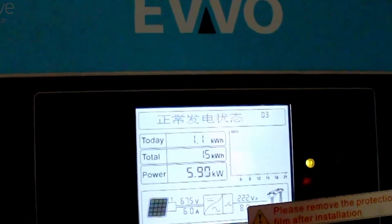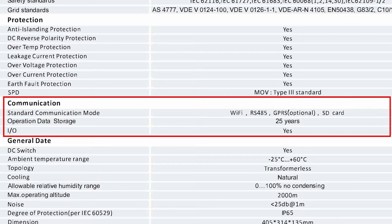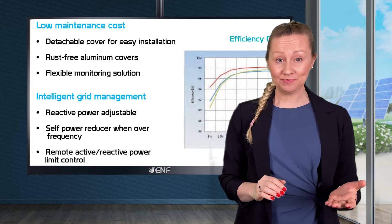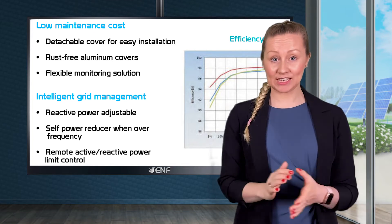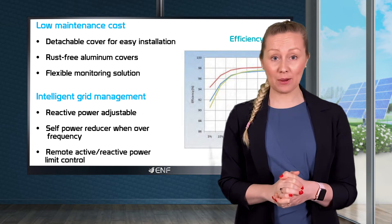This series is equipped with a 4-inch LED display, interface selection between Wi-Fi, RS-485 and GPRS, as well as various intelligent operation features such as adjustable reactive power, self-power reducer activated in case of over-frequency, and remote control of active and reactive power limit.